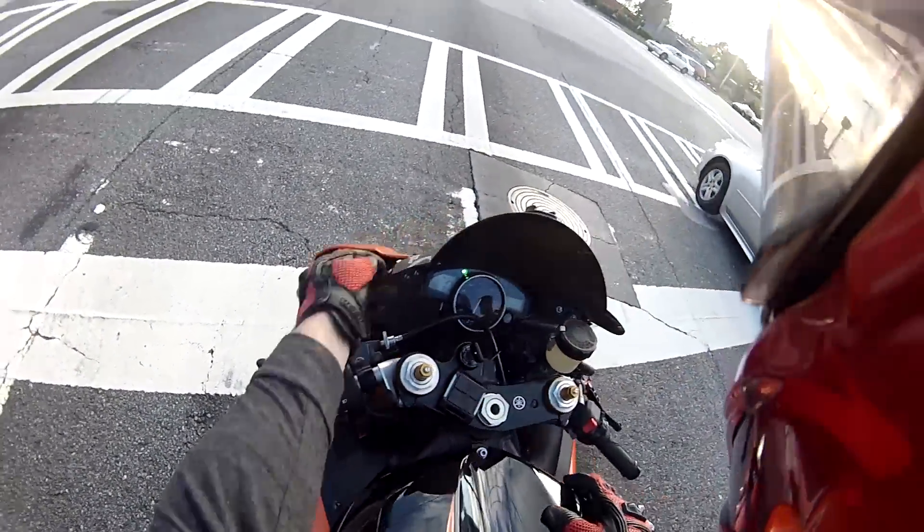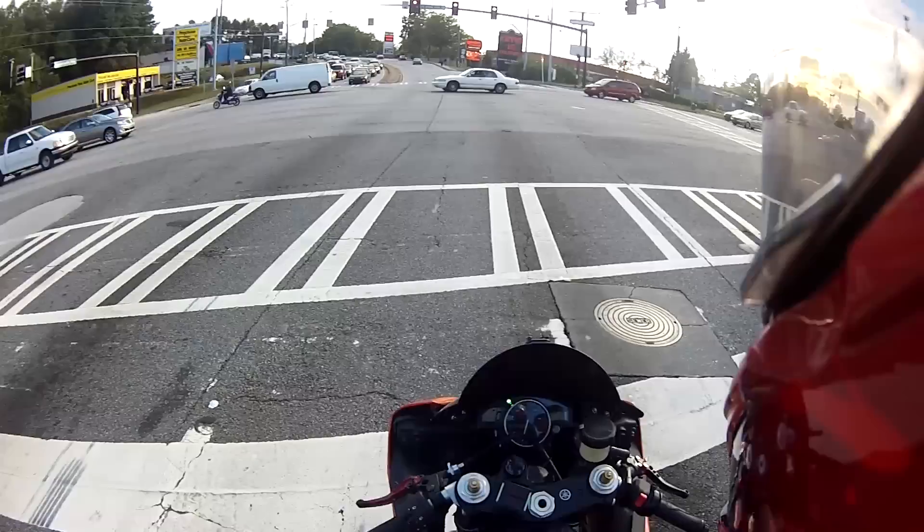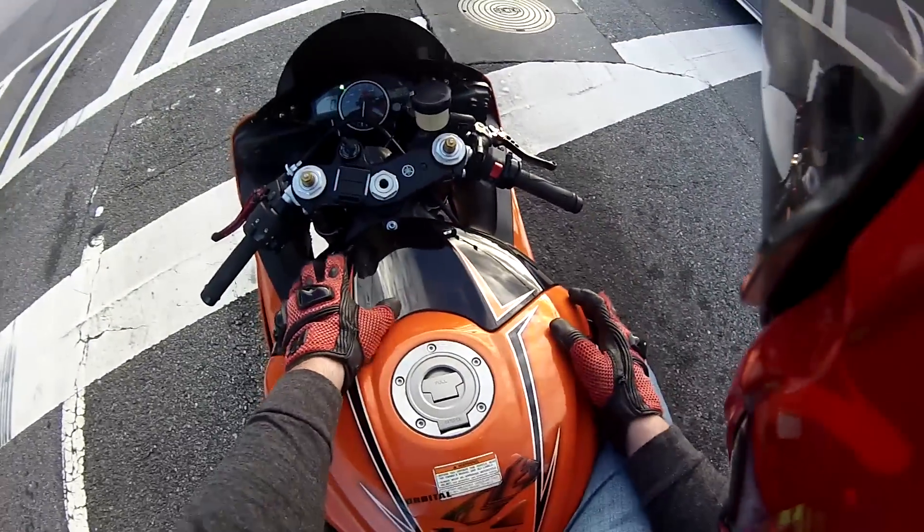Another mod I always put on the bike are the block-off plates — these bad boys up here. I don't really use mirrors in downtown Atlanta. Probably should, but I don't, and I like the way the bike looks without them.